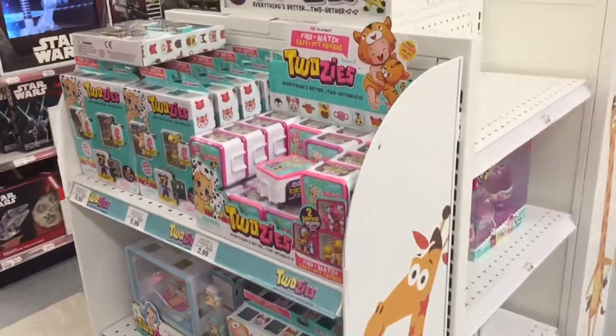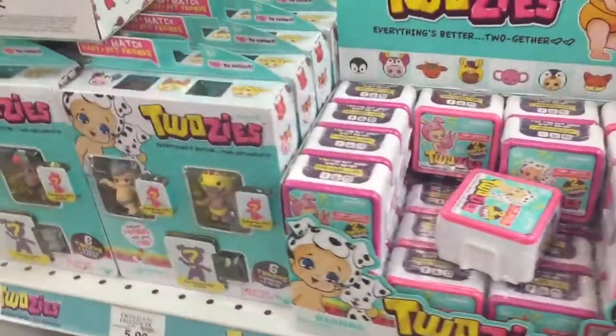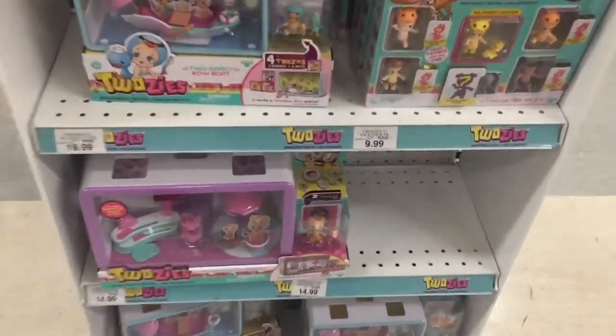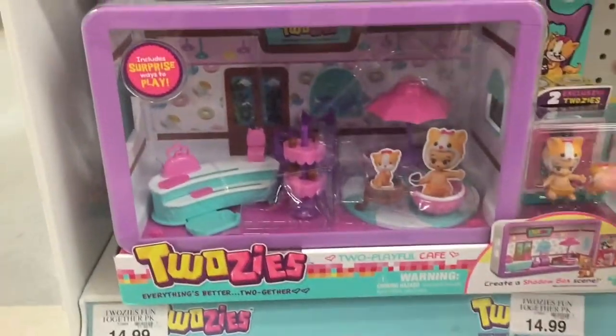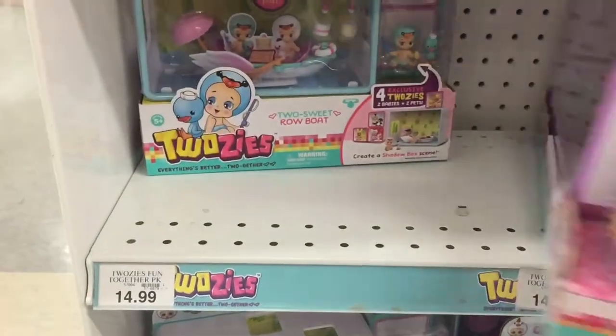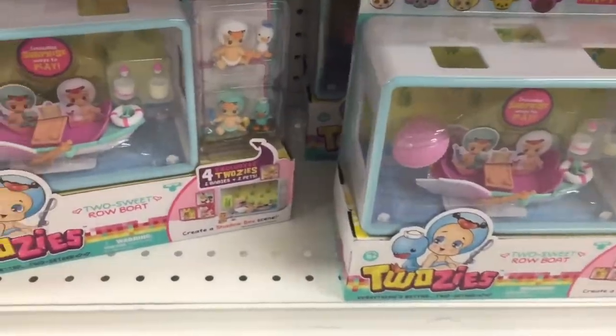Look what we found — Twosies! I've never seen this play set — the cafe, look what it comes with. That's a cool set! Super cool — we have that, the rowboat.